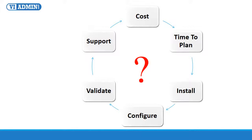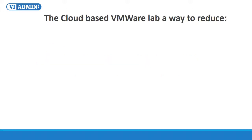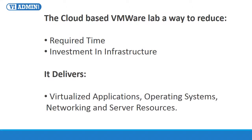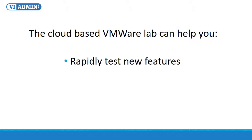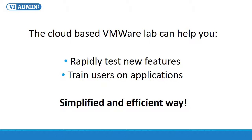There is a solution, and it's time for you to look at private cloud-based environments as a way to address those challenges. It's time for a breakthrough, innovative solution called Cloud-Based VMware Lab. The Cloud-Based VMware Lab is a way to reduce the required time and investment in infrastructure because it delivers virtualized applications, operating systems, networking, and server resources on demand. The Cloud-Based VMware Lab can help you rapidly test new features and train users on applications in a simplified and efficient way.